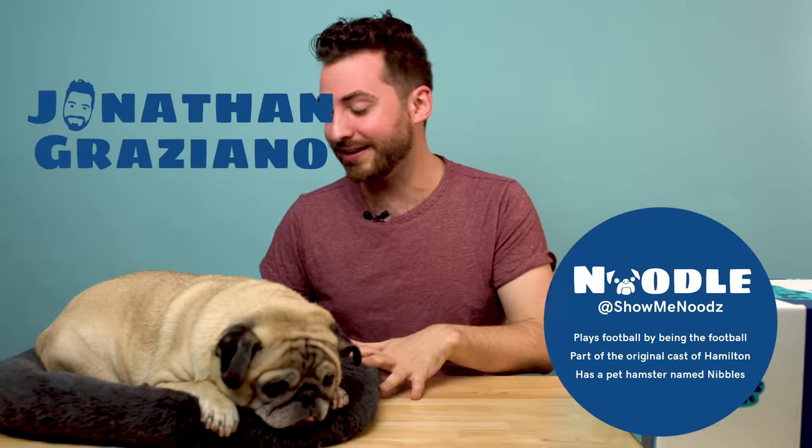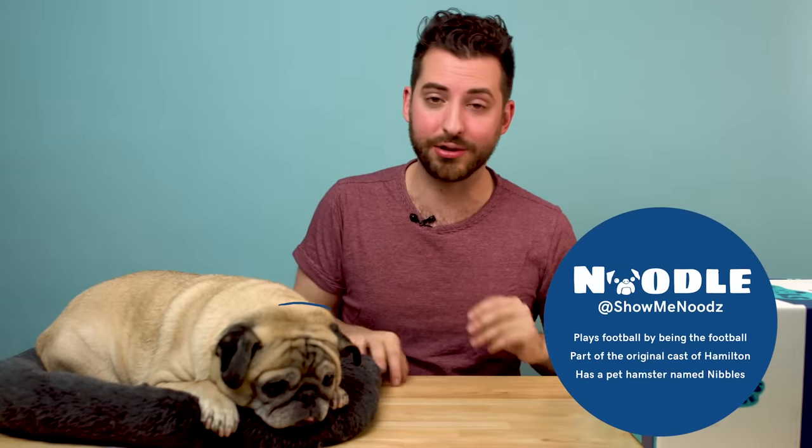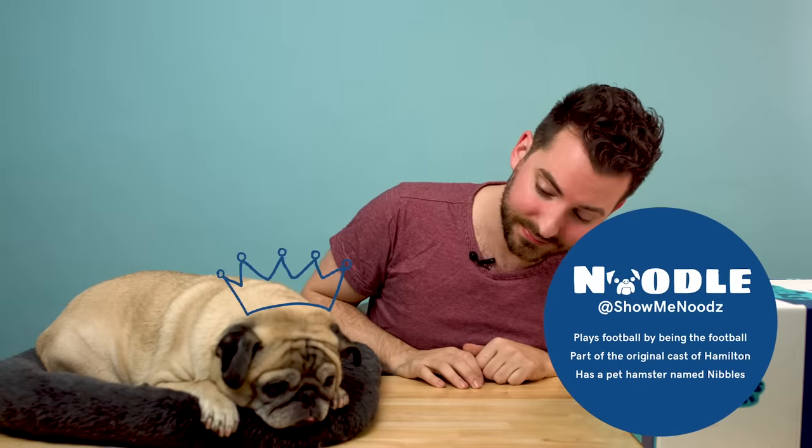Hello, thank you so much for watching this week's episode of Tools of the Trade. My name is Jonathan, this is Noodle, and Noodle has been a very sleepy prince all day today. But we are so excited for this one because we were able to access another one of our icons and we have worked with her for a very long time.